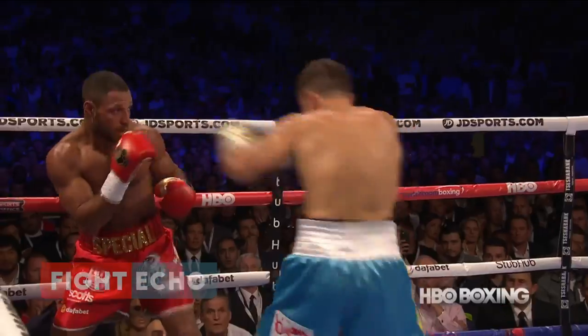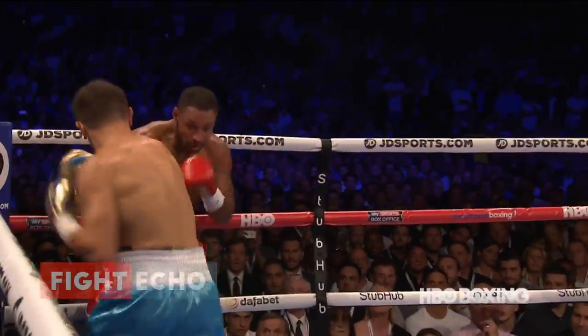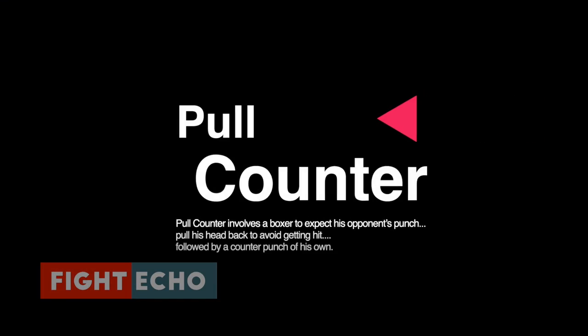In this video, we are going to look into one of those techniques applied multiple times by Floyd Mayweather. It's called the Pull Counter.